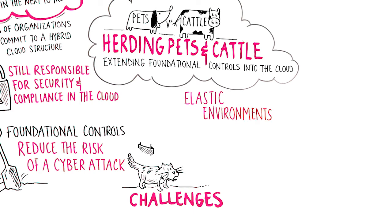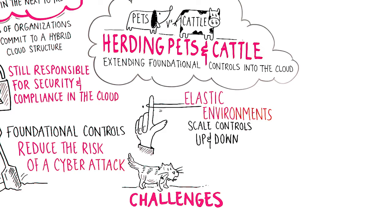Another challenge is the dynamic nature of elastic computing environments, where elastic assets come online and go offline to scale up and down to meet demand. In elastic environments, your cattle — also known as your servers — may only exist momentarily for weeks, days, hours, or even minutes. Your security controls will need to match that demand as cloud assets are rapidly created and destroyed. Otherwise, gaps in visibility and errors can occur as hosts appear and disappear.